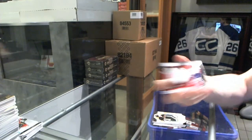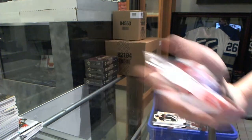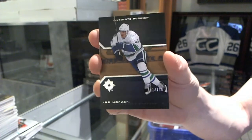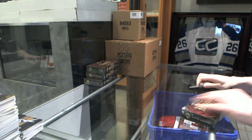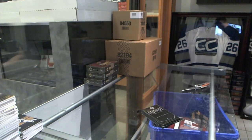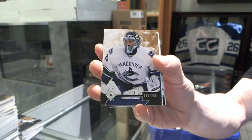Ultimate Game Materials numbered to 99 for the Montreal Canadiens, P.K. Subban. And we've got a Retro Rookie numbered to 299 for the Vancouver Canucks, Ryan Miller.